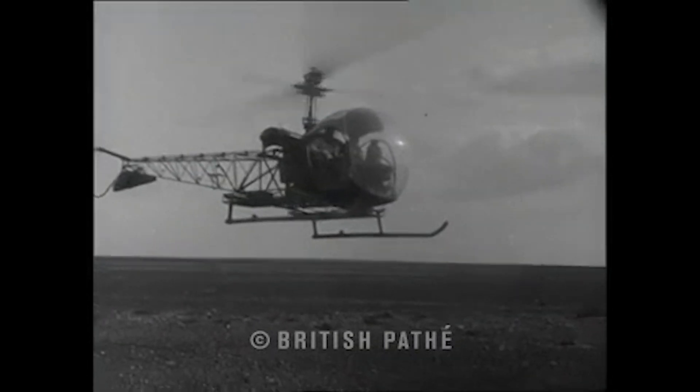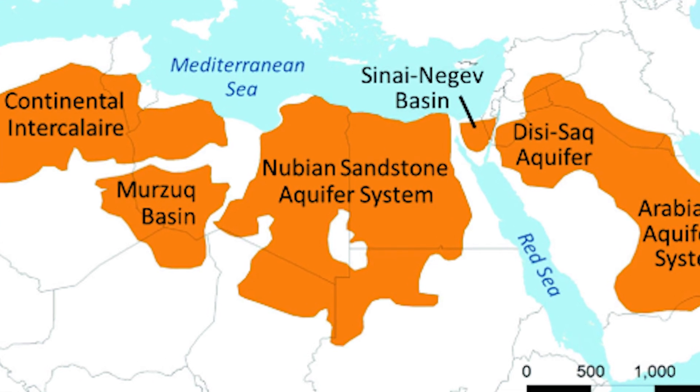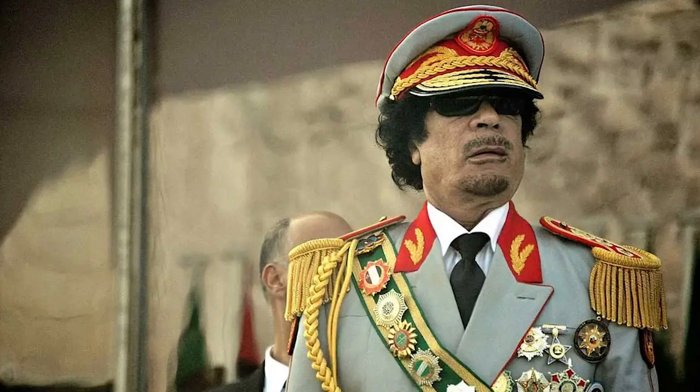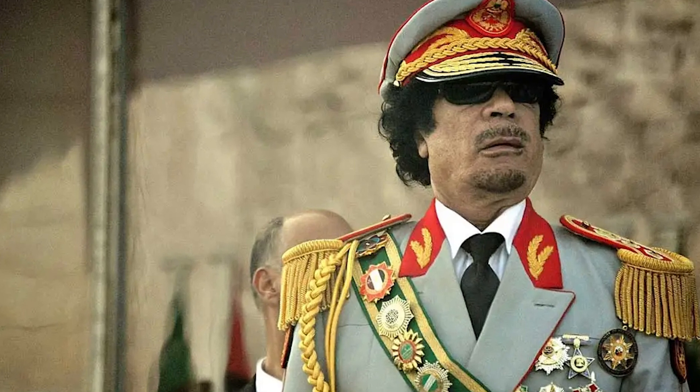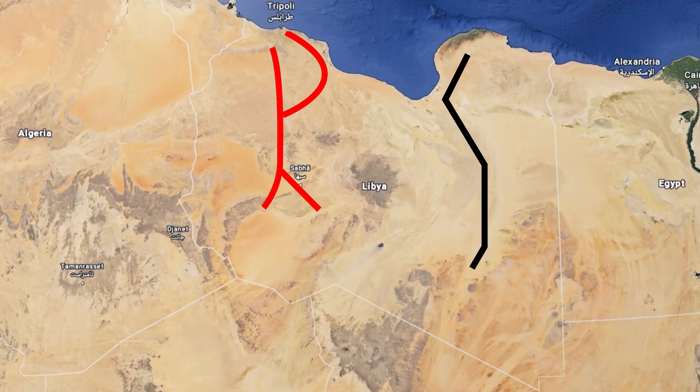The story begins in 1953, when Libya was searching for oil but discovered something even more valuable: an enormous underground reservoir of fossil water known as the Nubian Sandstone Aquifer. With an estimated 150,000 cubic kilometers of fresh water, this aquifer held the promise of revolutionizing Libya's water supply. Muammar Gaddafi envisioned that extracting this water and distributing it to all the cities in Libya would be a monumental achievement in the history of Libya and the Sahara.